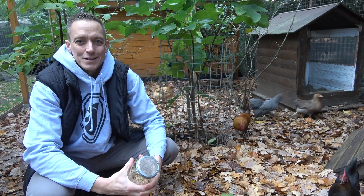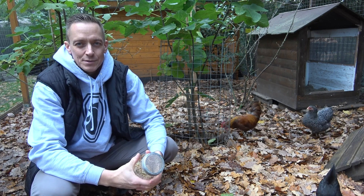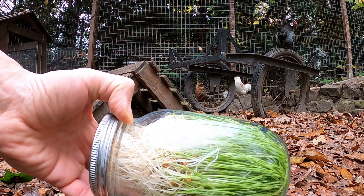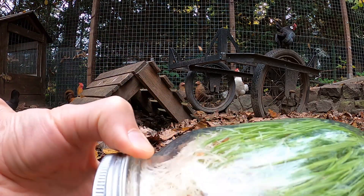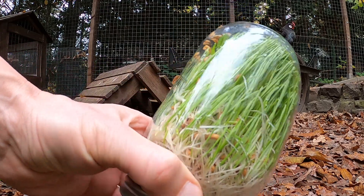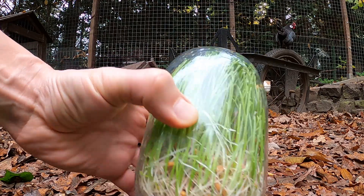Meine alte Henne legt immer noch ganz gut, aber die jungen Hühner leider noch nicht so richtig – deswegen habe ich ganz schön Hunger. Wenn man die Weizenkörner ein bisschen zu lange in diesem Keimglas lässt, dann kann man Weizengras ernten.